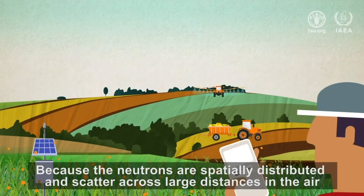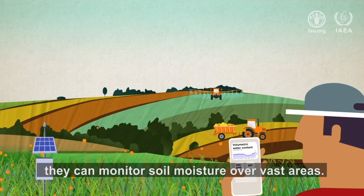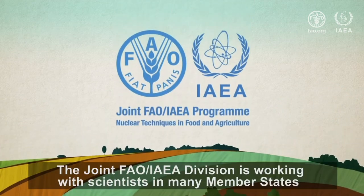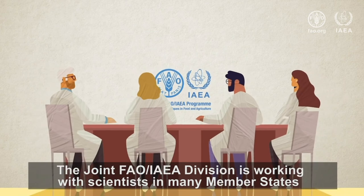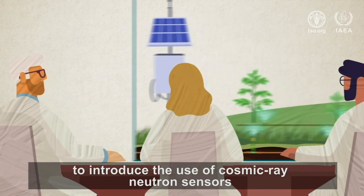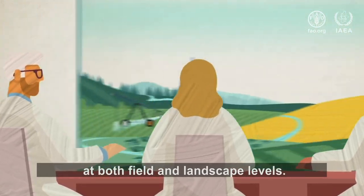Because the neutrons are spatially distributed and scatter across large distances in the air, they can monitor soil moisture over vast areas. The joint FAO-IAEA division is working with scientists in many member states to introduce the use of cosmic ray neutron sensors for efficient agricultural water management at both field and landscape levels.